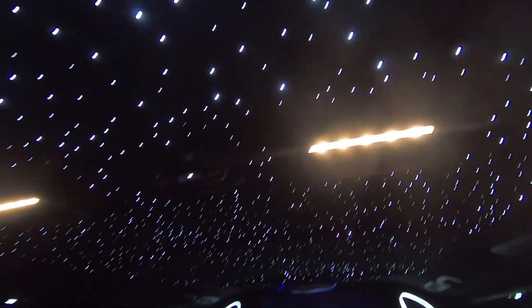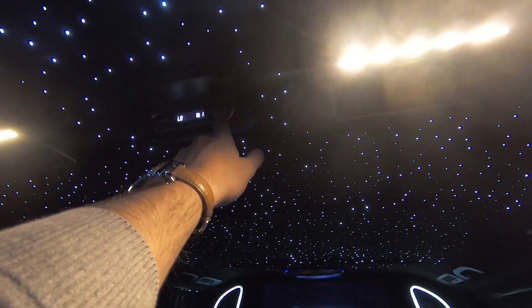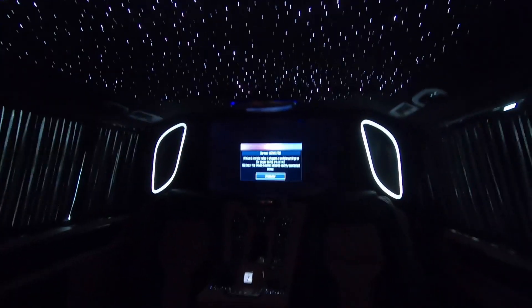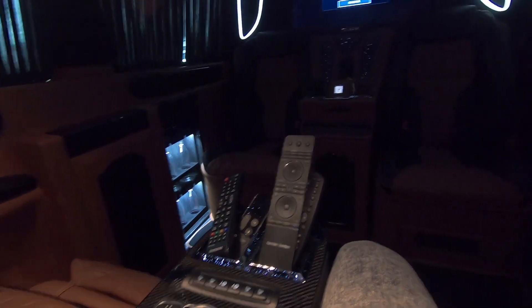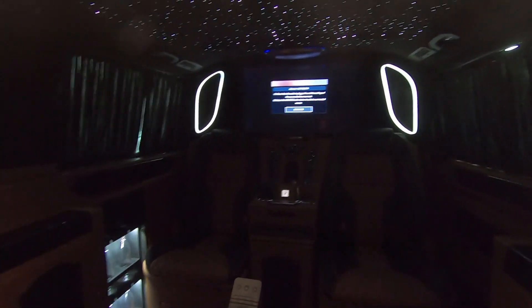Also we have this headliner with the stars, just like in a Rolls-Royce. Also we have the climate control here, and the TV layer — this can control the TV. You can connect to YouTube or watch a movie back here.